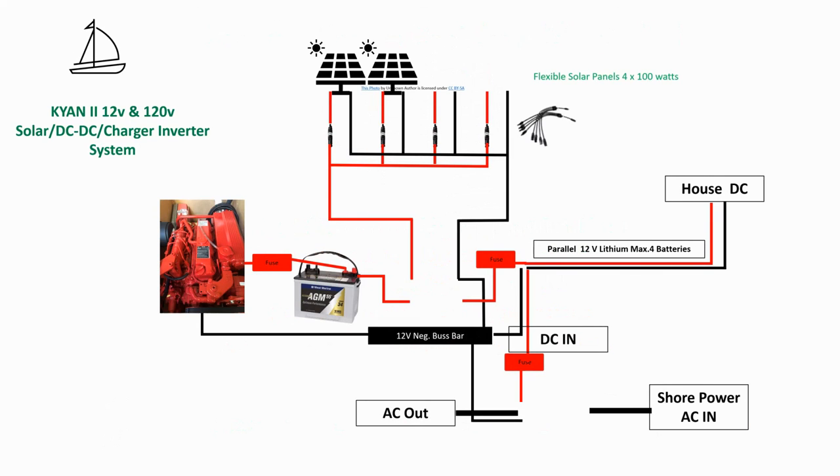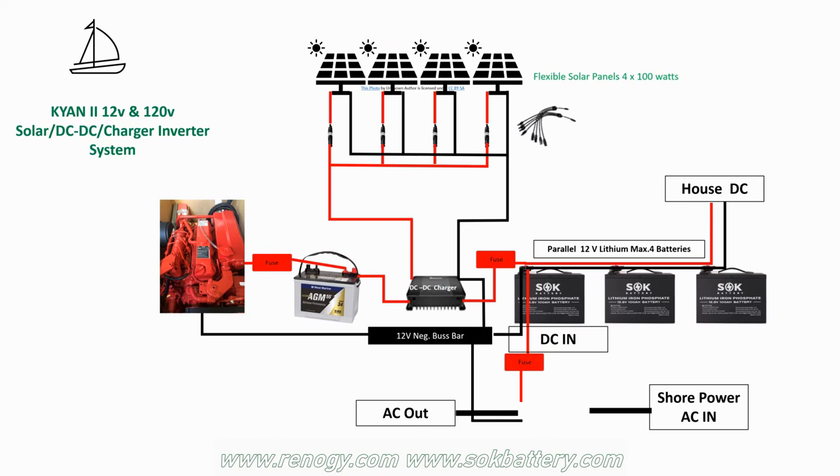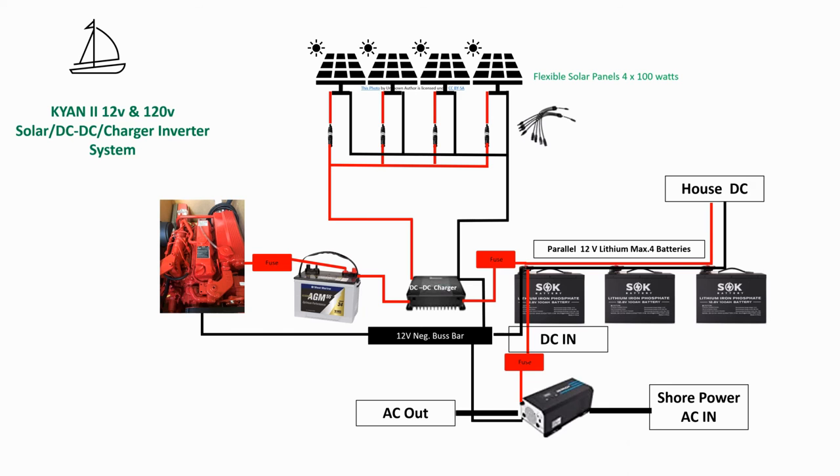Just remember to use the correct gauge wiring and add fuses and bus bars where needed, and you'll find solar system installation is easy. Plan your installation carefully and start enjoying life without shore power, even at marinas. Thanks for watching, everyone. We hope you've enjoyed this, and if you have any questions, please don't hesitate to comment or reach out to us on YouTube or Sailing Cayenne 2 on Instagram.